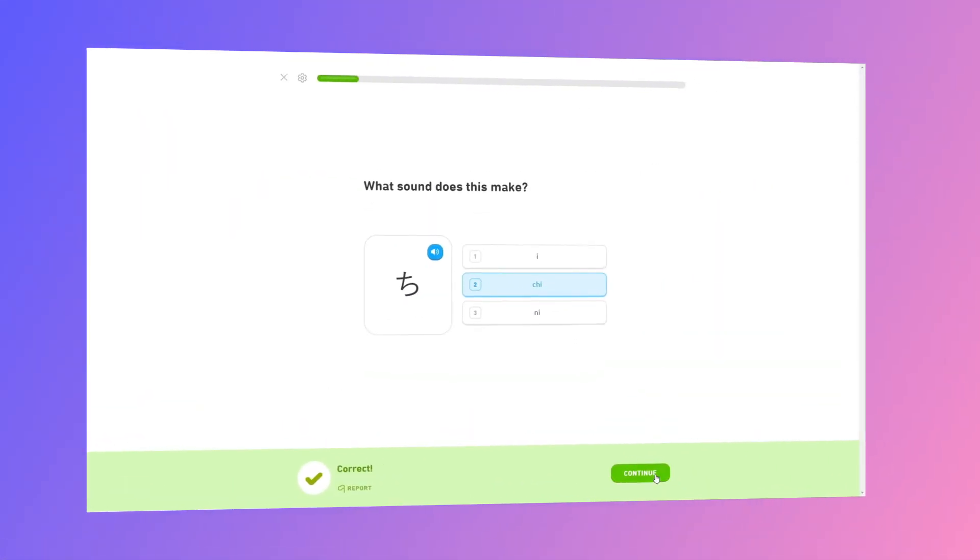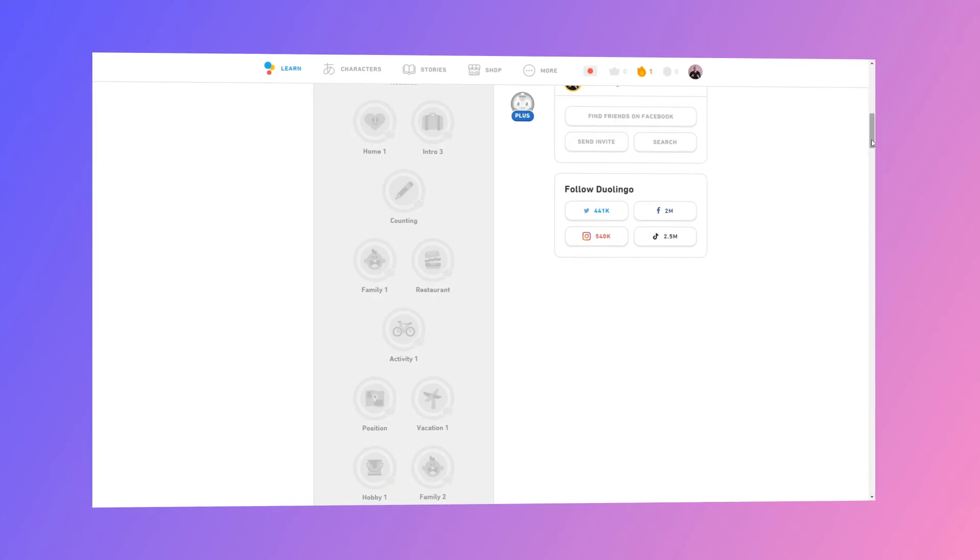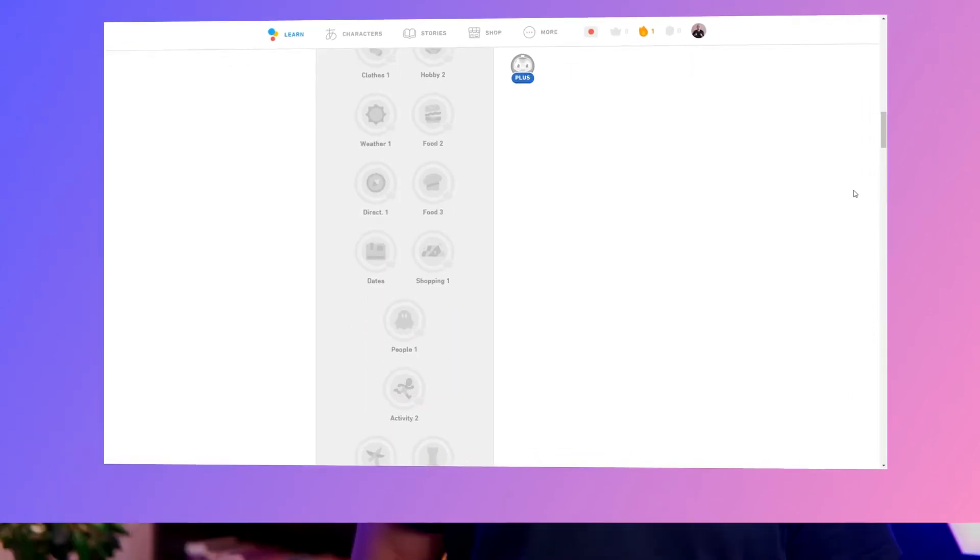Duolingo does a good job of applying this technique to their user onboarding. They focus on teaching users one step at a time, with each step gradually increasing in complexity and difficulty.